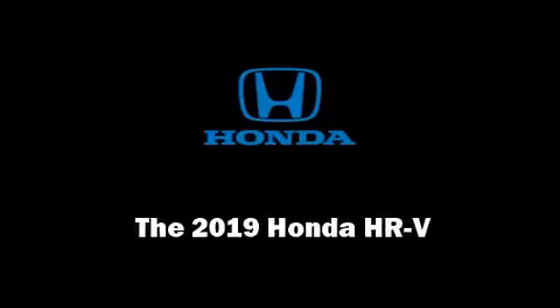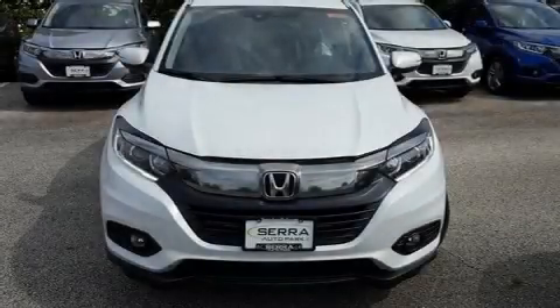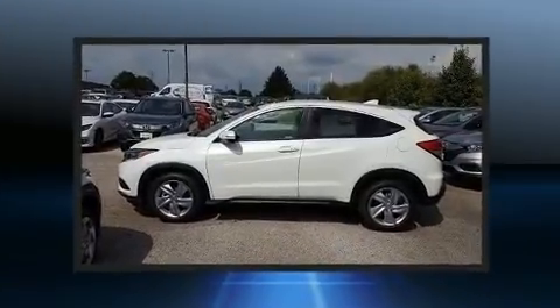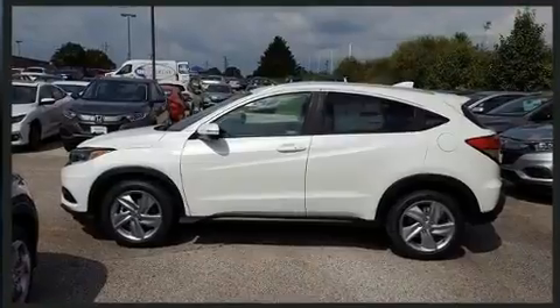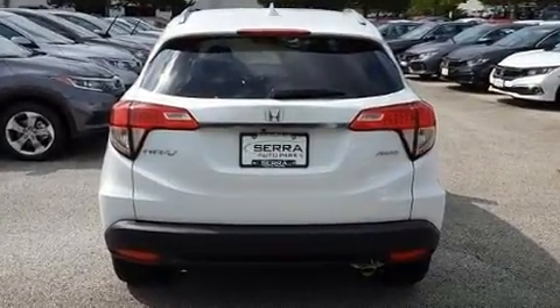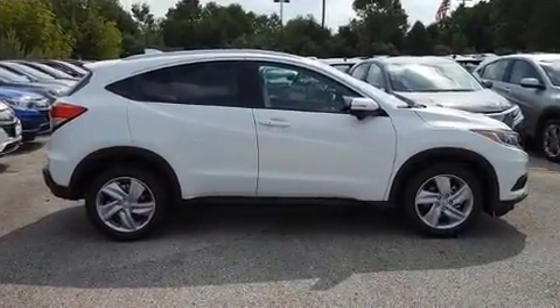Familiarize yourself with the 2019 Honda HR-V. Smooth gear shifts are achieved thanks to the 1.8-liter four-cylinder engine, and all-wheel drive keeps this model firmly attached to the road surface. Top features include heated front seats and one-touch window functionality.